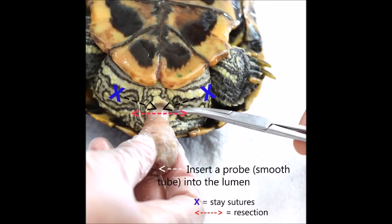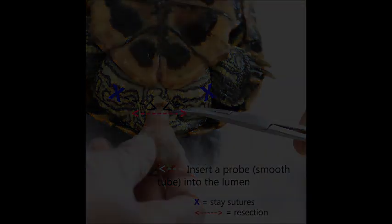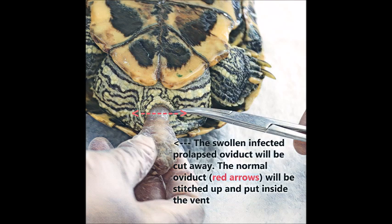A cotton bud or syringe is inserted into the lumen. Two-stage sutures anchor the oviduct for resection surgery. The swollen and infected portion of the oviduct is cut away. The normal oviduct opening is sutured, then the tissue is replaced back into the vent.